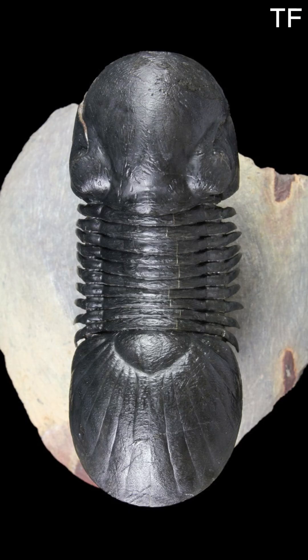What's truly remarkable about this fossil is its preservation. The fine details — the ridges, the texture of the exoskeleton — have been captured in stone with incredible precision. Fossils like this are rare, and they offer us a glimpse into the anatomy and behavior of creatures that lived long before the dinosaurs.